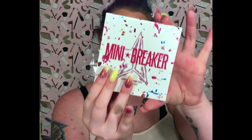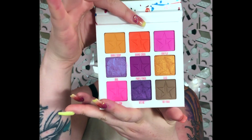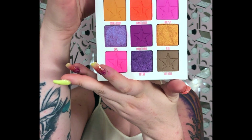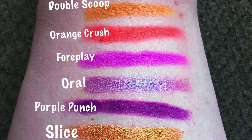It is the Mini Breaker, and I really didn't know how I was going to feel about it at first, just because it doesn't have a lot of neutrals, but let's be honest — she is bold and in-your-face, and I am living for it. Absolutely stunning. In order, the colors are: Double Scoop,